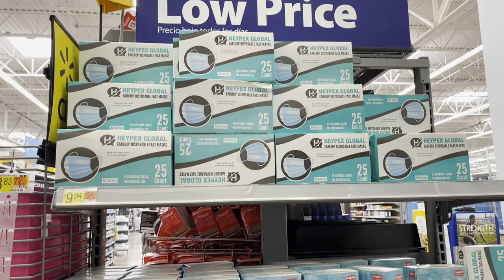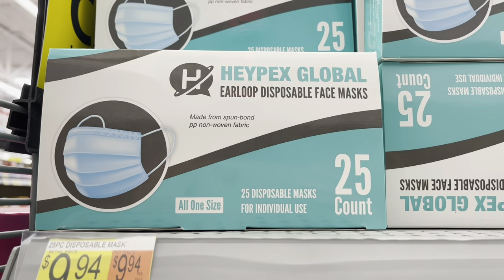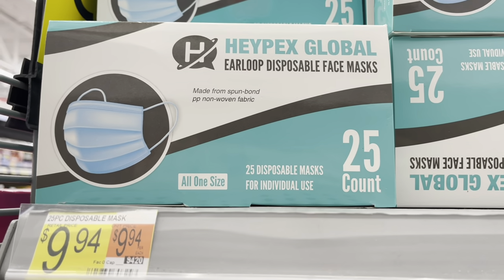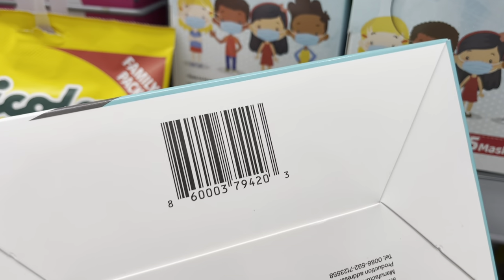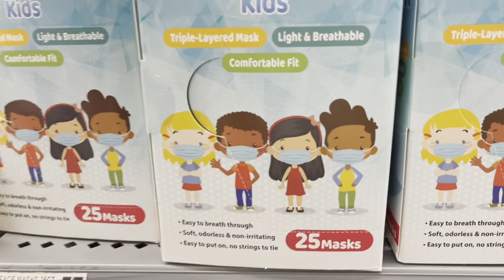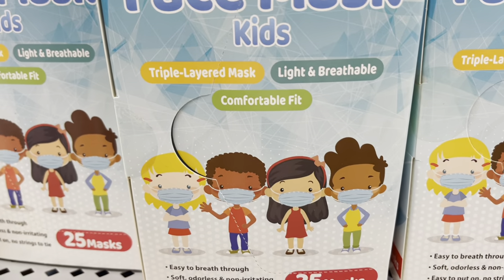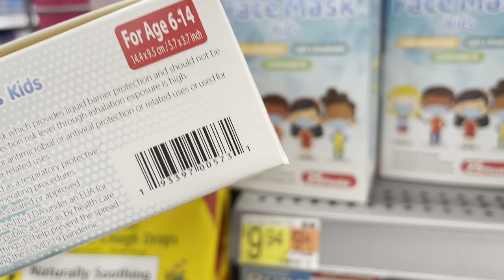Also look for some face masks — they do have this one. It's a 25-count, all one size. It says $9.94, but when I scan this one it comes out to actually $5. So this is $5, not $9.94 — half off. And this one I'm trying to scan, but it doesn't ring up, it doesn't show anything. So let me just give you the barcode. Maybe you guys have any luck finding these for a really good deal.